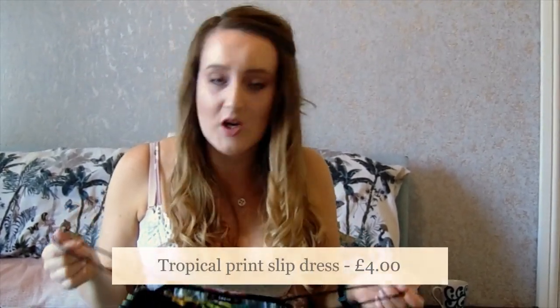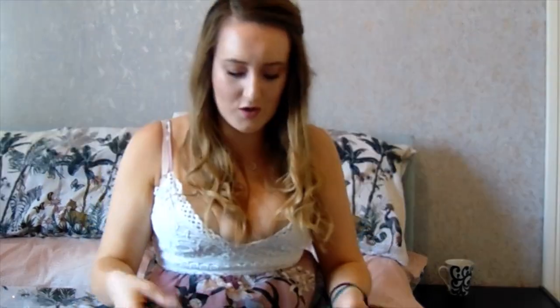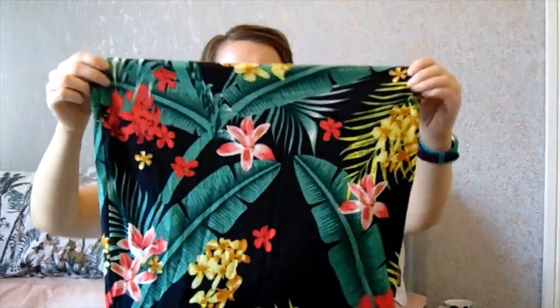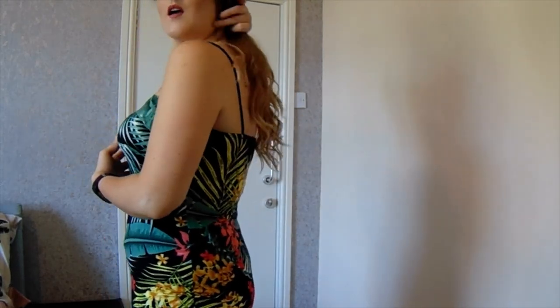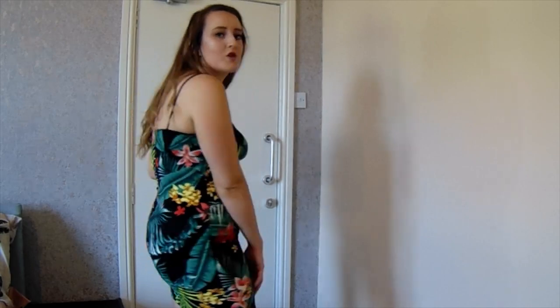This is the Tropical Print Slip Dress and it was only £4. I liked that it's square across with thin spaghetti straps, and the fabric doesn't go see-through when you stretch it. Hopefully it'll be long enough, but if not it would still look nice tucked into jeans. Next up is the cami dress — I've tucked my bra straps in because I would wear a strapless bra with this. There's nothing wrong with the dress, I'm just not sure it's the most flattering thing for me — I don't know if it's because there's just this massive leaf here. I'm not sure about this one.